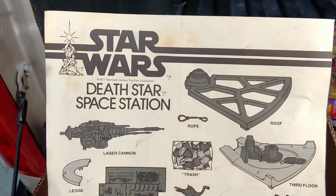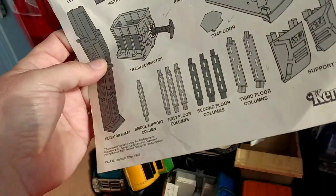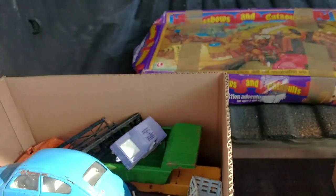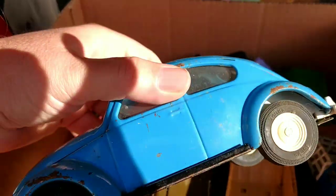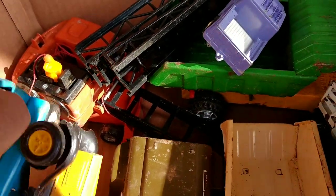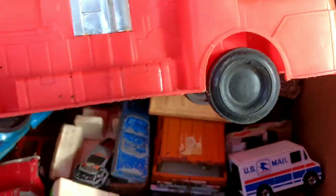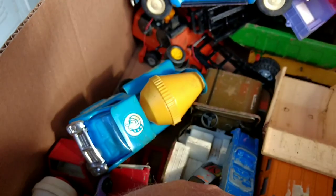There are no other Star Wars items except for this, which is just the Death Star instructions — but still, this is probably a $20 item. And then just a random assortment of metal toys: a Tonka blue Volkswagen, some other random metal toys, not in the best condition. The crane back there is made in England but it's broken and missing half of it. Some plastic toys, and I actually did attempt to clean this already — this box was totally filthy.